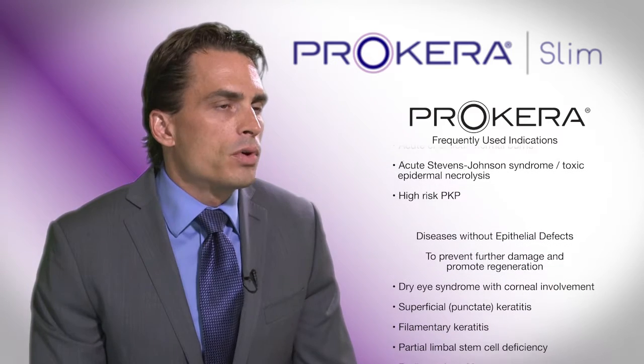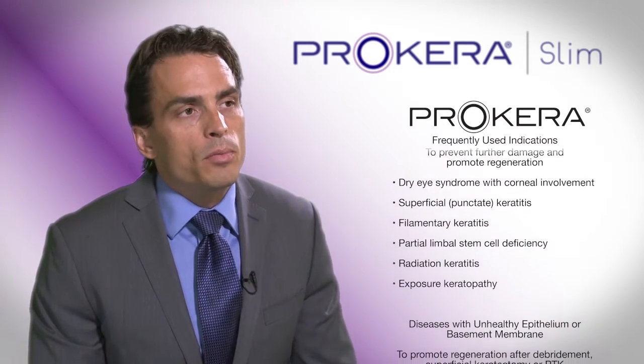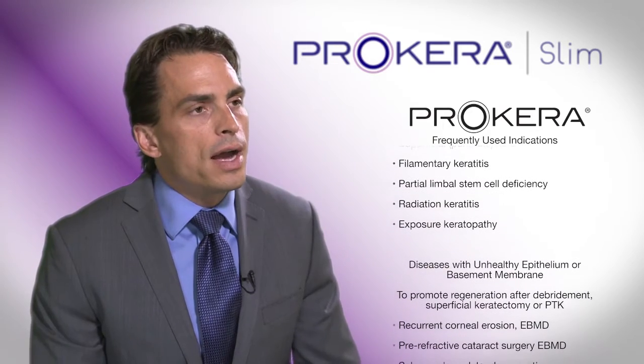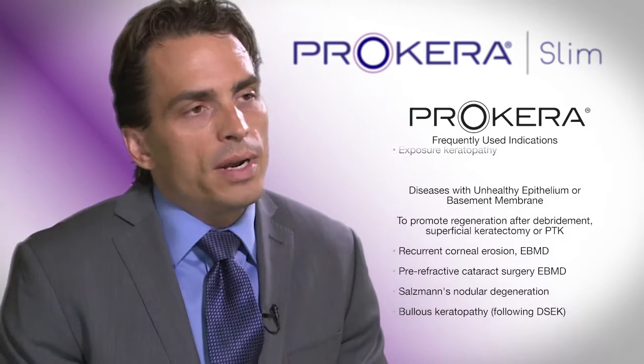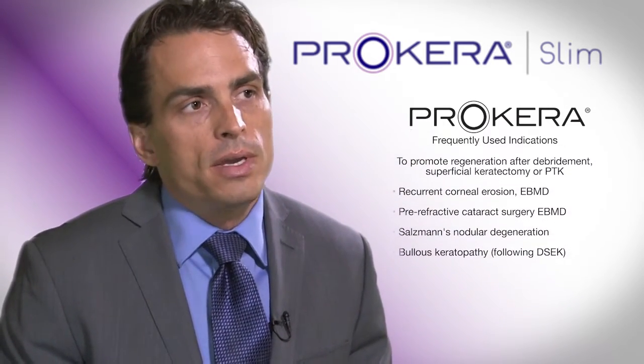The other thing that we use Procara for on a routine basis is chronic disease states, and this would include recurrent corneal erosions, which can be a little more chronic, but also dry eye. Significant recalcitrant dry eye that's non-responsive to other therapies works very well. We don't want to wait until end-stage disease, as nothing responds well at that point. Allowing us to treat the disease state a little earlier really leads to quicker response times, especially for something like chronic dry eye.